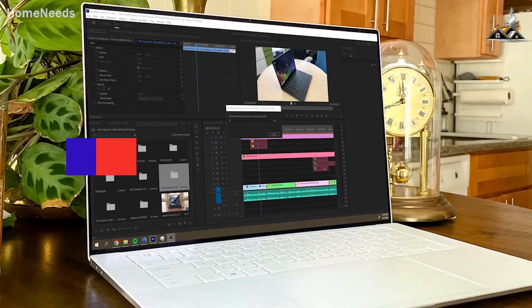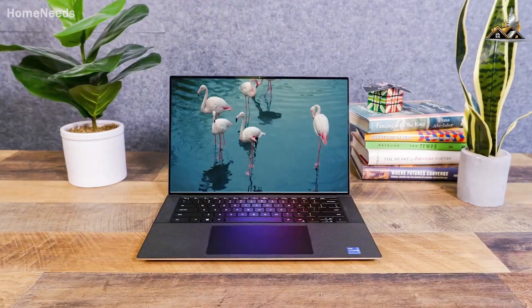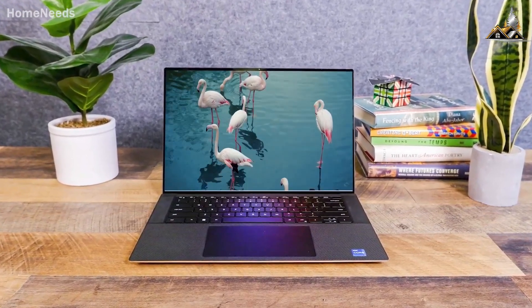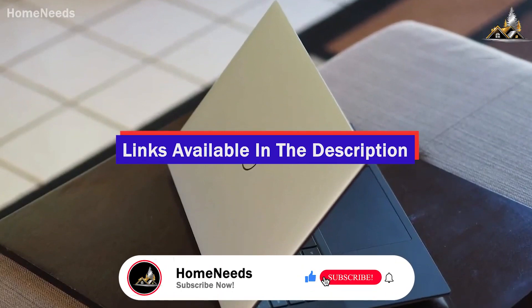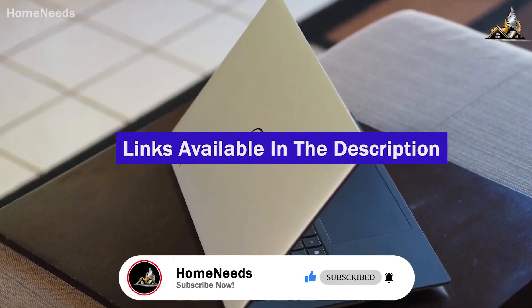I may have just found the best laptop for video editing in 2023. I've tested and reviewed some of the best-selling, most popular, and highest-rated video editing laptops in order to find the best one. Check out the description for links to updated pricing for products mentioned in the video.